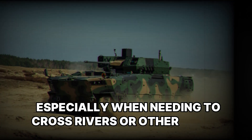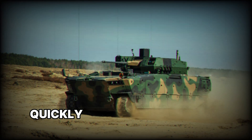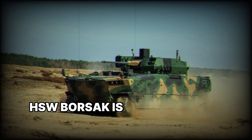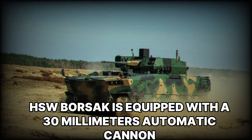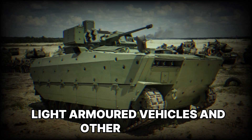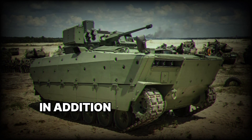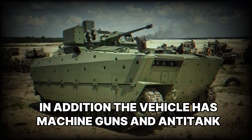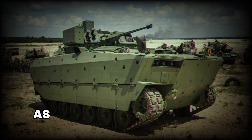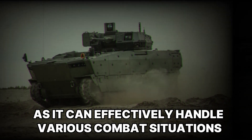HSW Borsuk is equipped with a 30-millimeter automatic cannon, which is perfect for fighting infantry, light armored vehicles, and other targets. In addition, the vehicle has machine guns and anti-tank missiles. This weaponry makes Borsuk versatile, as it can effectively handle various combat situations — whether fighting infantry or taking out enemy armored vehicles.